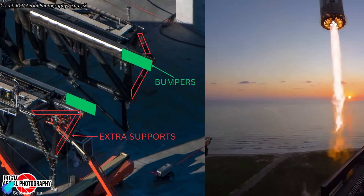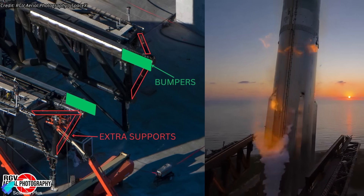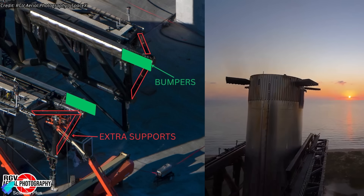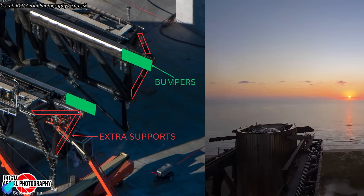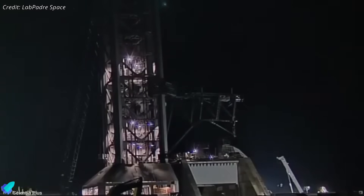Catch arm work is also advancing. Crews are installing supplemental bumper structures to prevent uncontrolled contact between arm ends and the vehicle during final translation prior to capture, reducing the chance of structural damage during landing operations. Hydraulic actuation adjustments are underway in parallel, and the arms are already undergoing horizontal movement tests to validate the upgrades.